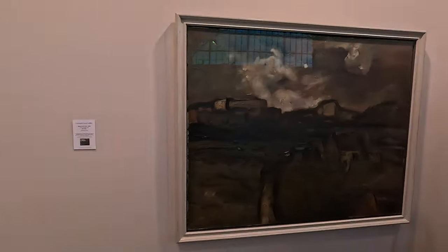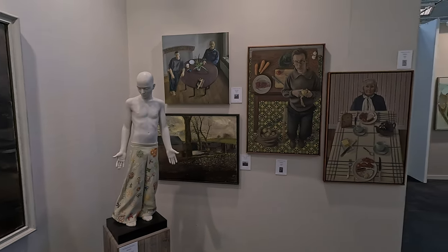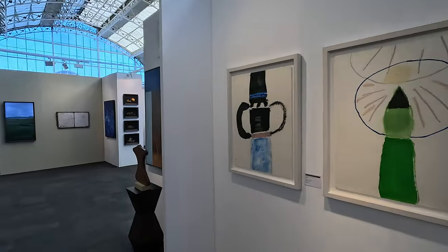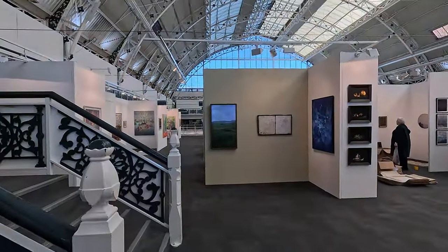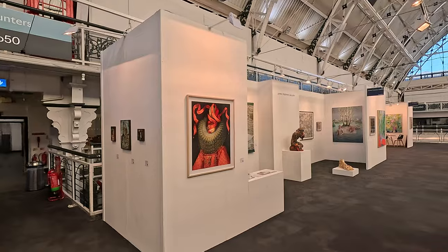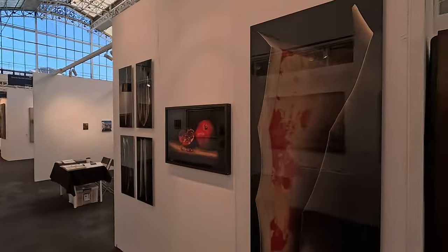I quite like to do the commentary — loads of you like to complain about my commentary. So if you hate the commentary, complain away in the comments below. You can always just turn off the sound and put on some music in the background. Charlie Smith — another contemporary gallery. It's quite weird because the galleries are always in the same spot each year as you walk around. James Freeman Gallery — it's almost like you just sort of returned here 20 minutes after the last show.